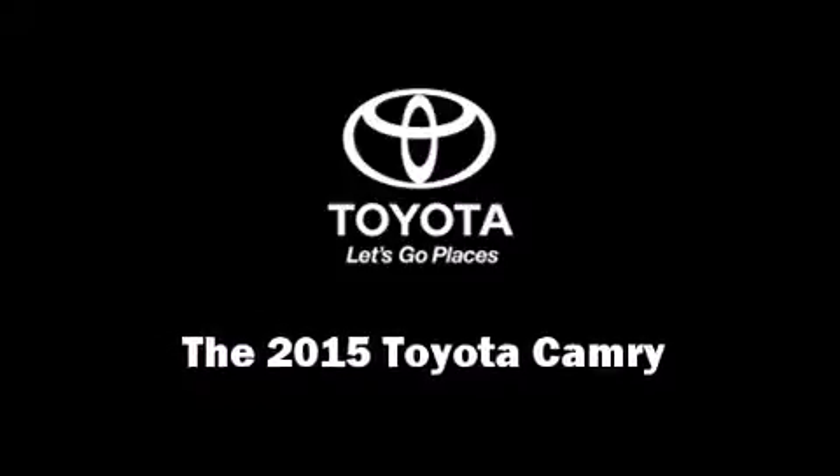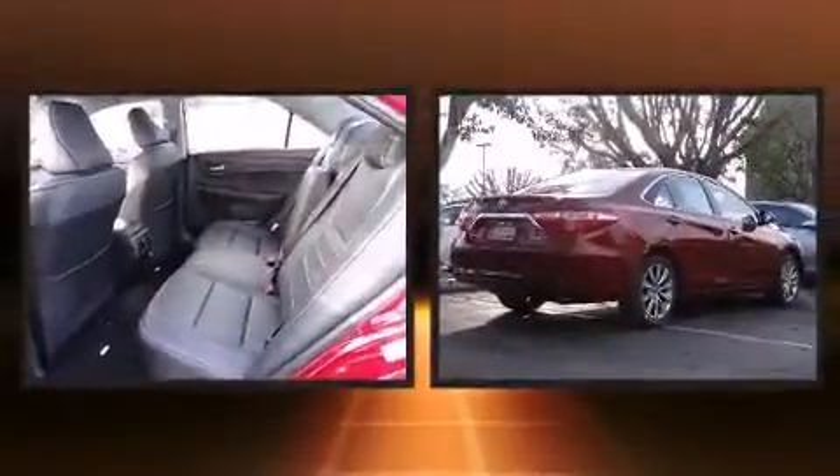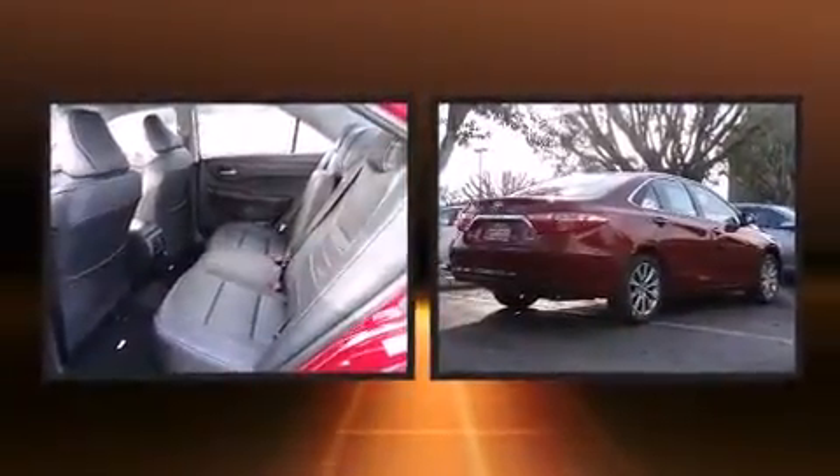Discerning drivers will appreciate the 2015 Toyota Camry. This four-door, five-passenger sedan offers the features and options for which you've been searching.